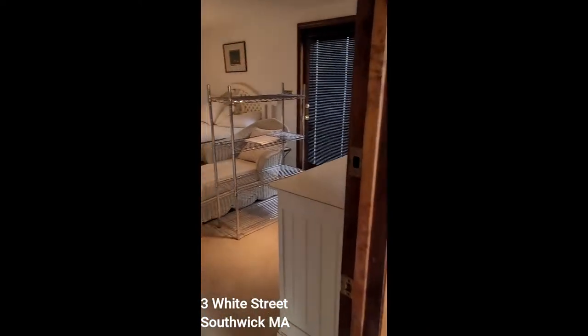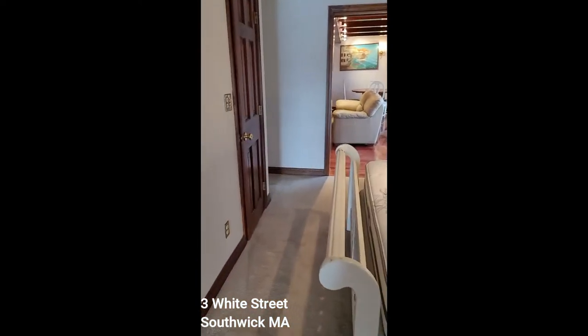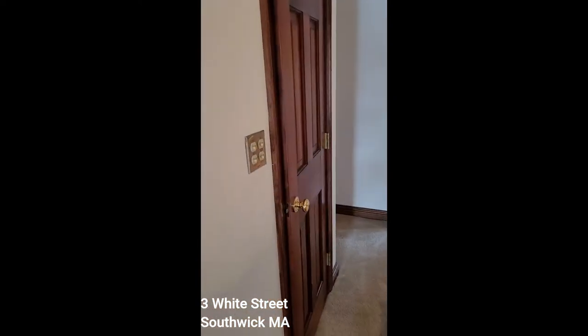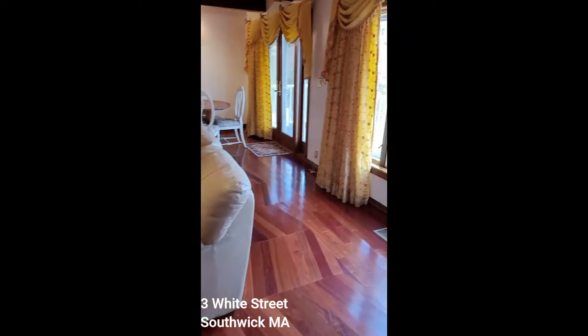Then we have a bedroom here with a full bath, and out to the great room.